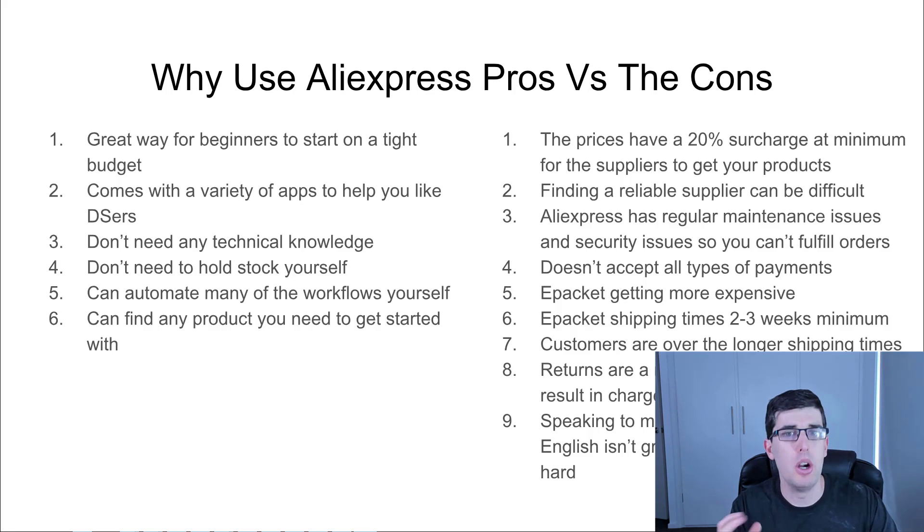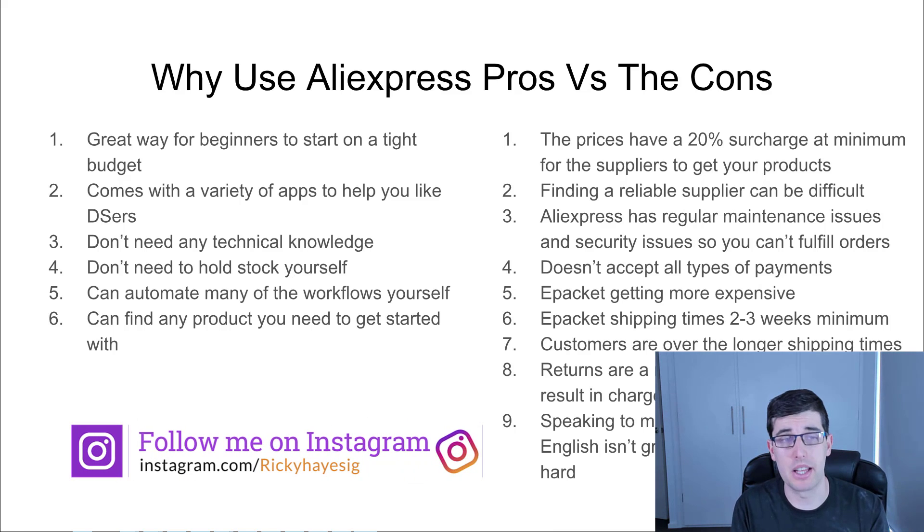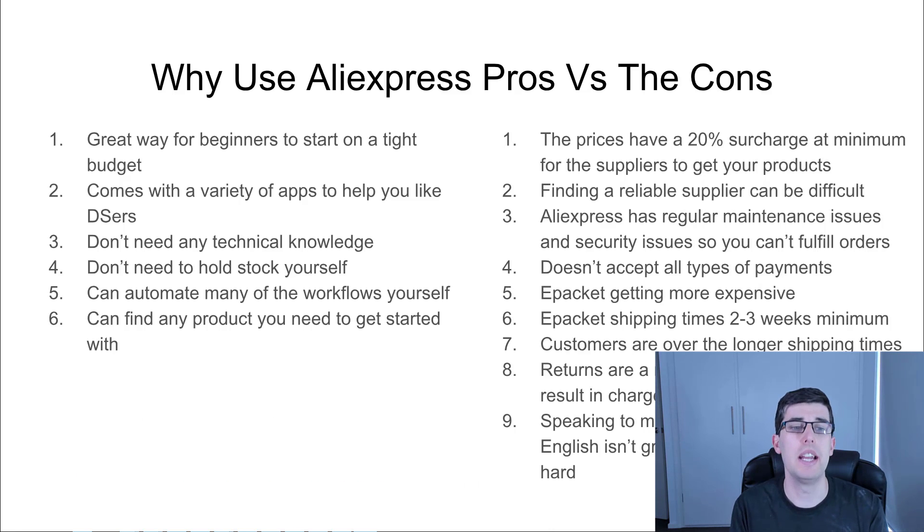You may be wondering at this point: why use Aliexpress at all? Aliexpress is great for beginners starting on a light budget who are learning — that's understandable. It comes with a variety of apps like DSers, Overlo, and Dropified — tons of apps that allow you to use Aliexpress. You don't need any technical knowledge, you don't need to hold stock yourself, and you can automate a lot of the workflows. You can find nearly any product you need to get started on Aliexpress.